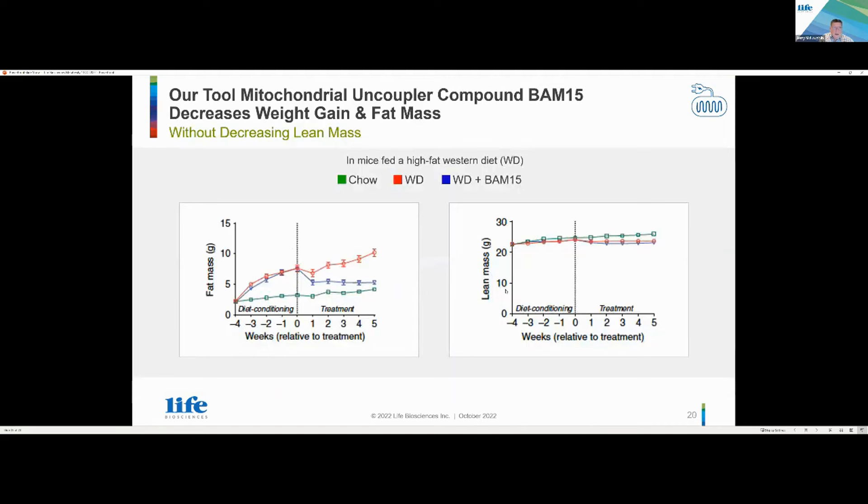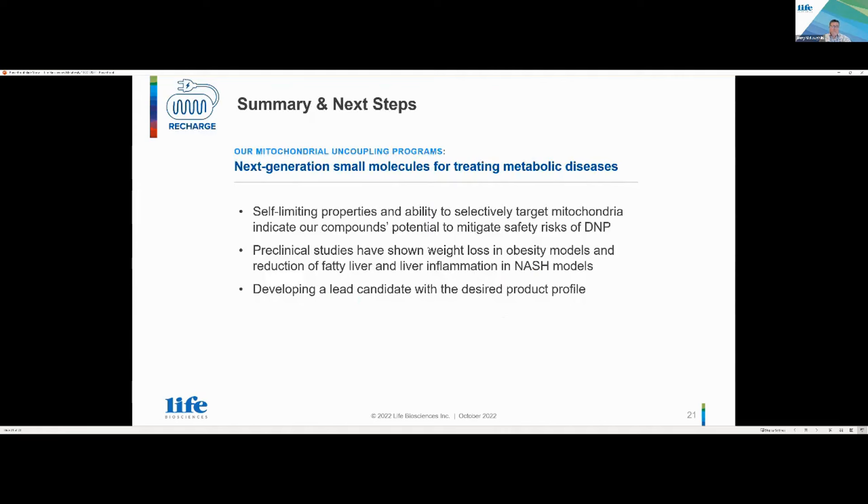Another key finding in our data: in red you see mice on a western diet, and when you introduce one of our tool compounds, you see a significant reduction in fat mass. On the right, you can see this is achieved without compromising lean muscle mass. That's really important — whether it's for NASH or obesity — we're excited that we're able to reduce fat mass while maintaining lean muscle mass.